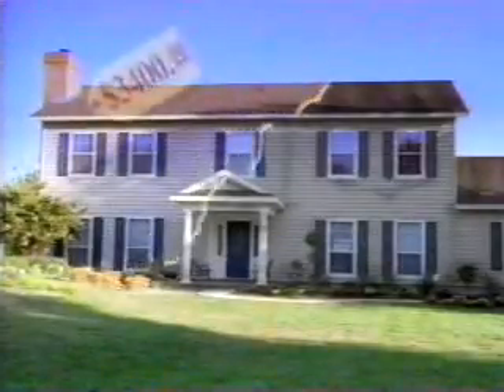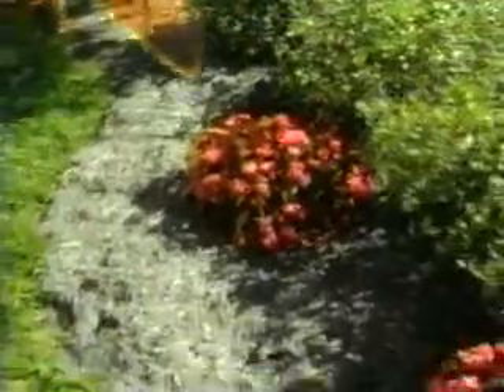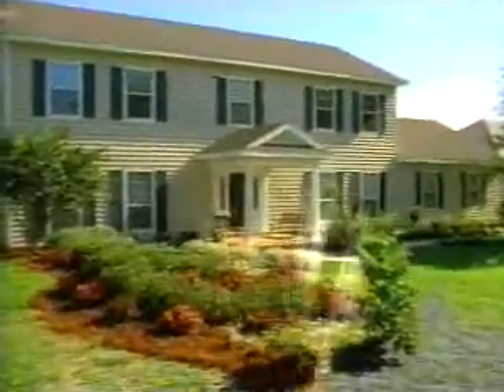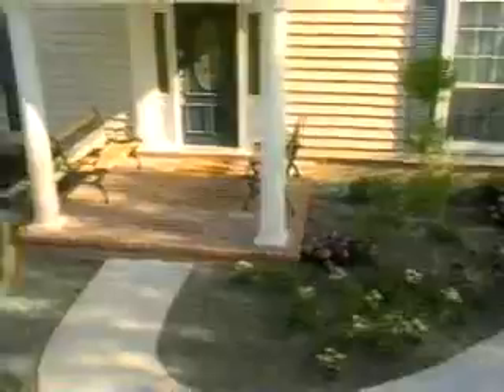Brought to you by Action Mulch of Southwest Florida. You could spend a lot to beautify your home, or a little. Grade A eucalyptus mulch from Action Mulch is the easiest and most cost-effective way to beautify your home.